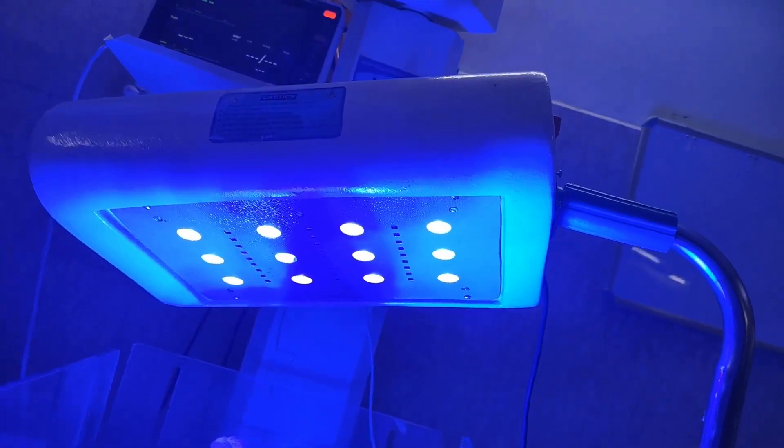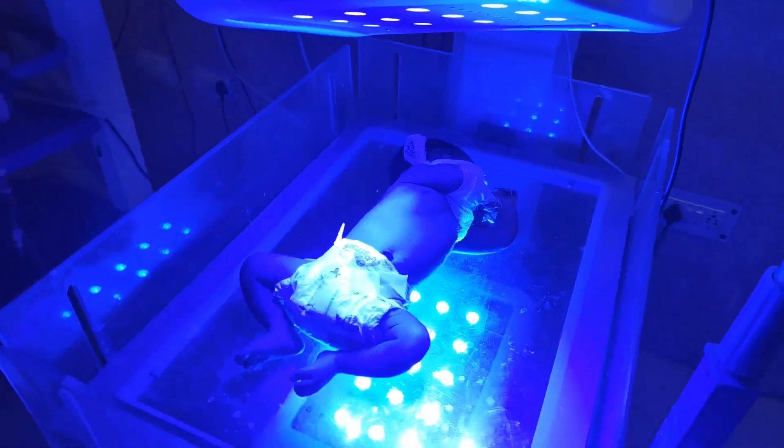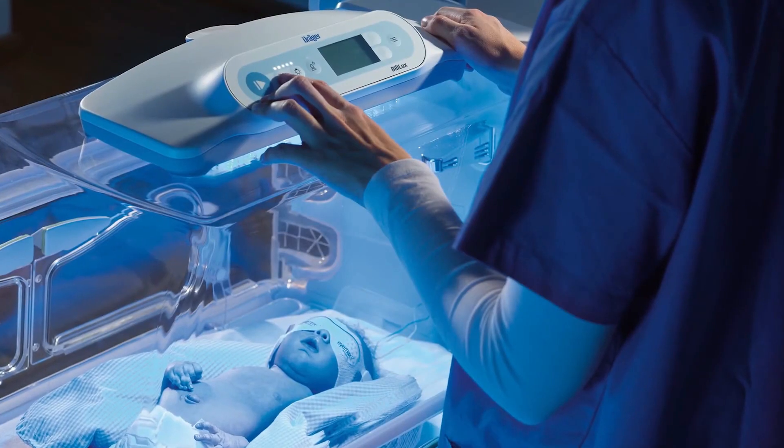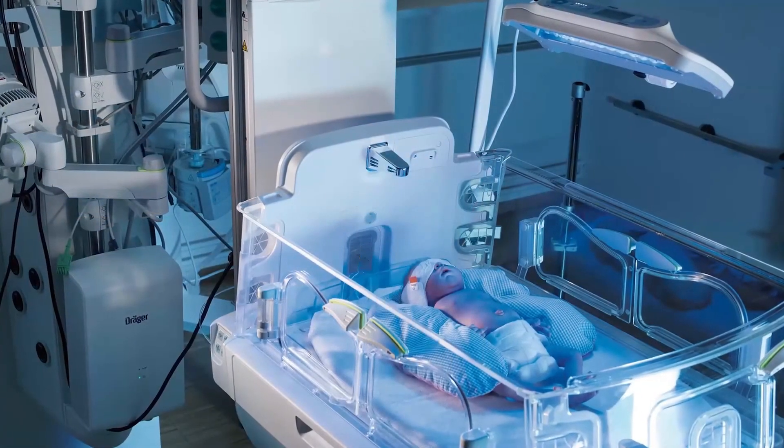This was the simplified video on phototherapy units. If you liked the video, give us a thumbs up and subscribe down below. And I will see you guys in the next video.